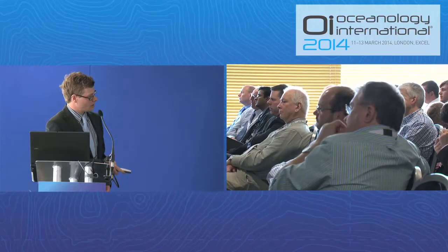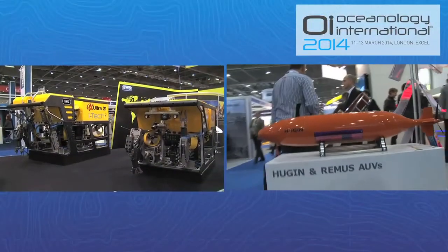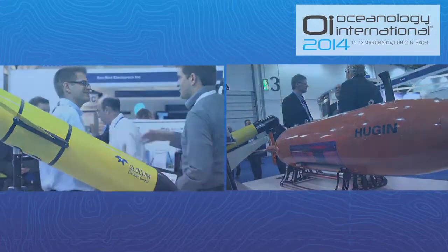In putting together the Oceanology programs, we're looking at two things: making sure we convey what's happening in each key area of technology, but also addressing the demand side for those technologies and understanding the application areas. So the conference, as in the previous Oceanology, is really divided into two parts — one part dealing with new technologies, and another part dealing with the application of those technologies. Ocean science and technology are at the heart of the Oceanology Exhibition, and the conference program picks up on each major strand of technology represented in the Exhibition Hall.